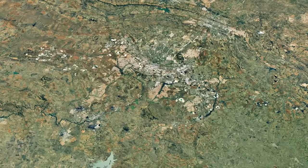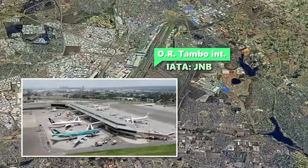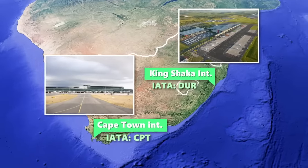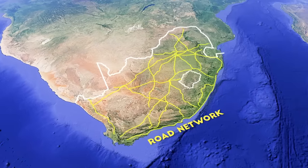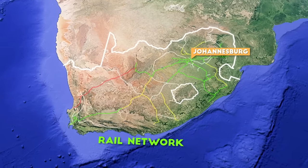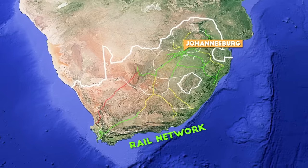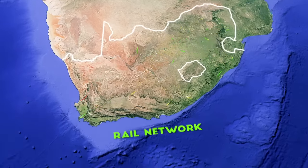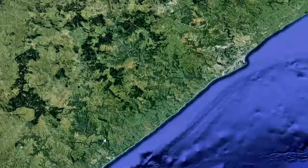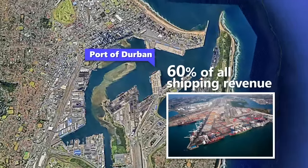Johannesburg hosts the biggest and busiest airport in South Africa, OR Tambo International, while the second and third largest airports lie in Cape Town and Durban's King Shaka International. The country has a wide network of roadways and the most well-developed rail system in all of Africa, with Johannesburg as the main central hub that spiderwebs into every other province and abroad into neighboring countries. South Africa also boasts incredible seafaring infrastructure, with the second busiest container port in Africa after Port Said in Egypt — the port of Durban, which provides 60% of all South Africa's shipping revenue.